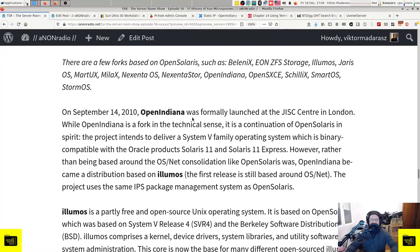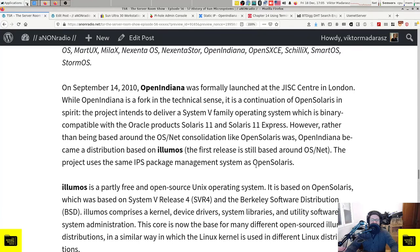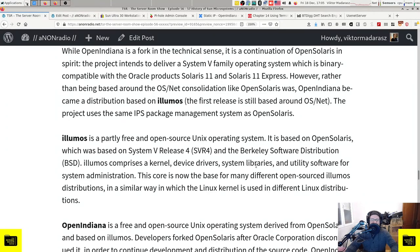On September 14, 2010, OpenIndiana was formally launched at the USENIX LISA conference in London. While OpenIndiana is a fork in the technical sense, it is a continuation of OpenSolaris in spirit. The project intends to deliver a System V family operating system that is binary compatible with Oracle Solaris 11 and Solaris 11 Express. Rather than being based around the OS/Net consolidation like OpenSolaris was, OpenIndiana became a distribution based on Illumos. The first release is still based around OS/Net, but the project uses the same IPS package management system as OpenSolaris did.